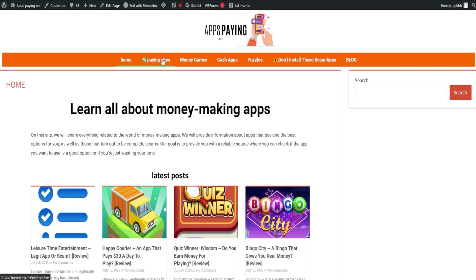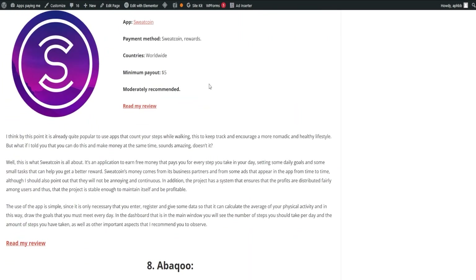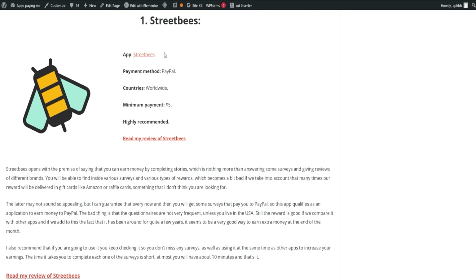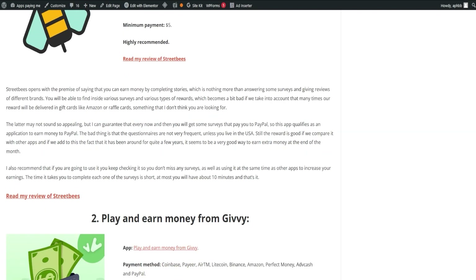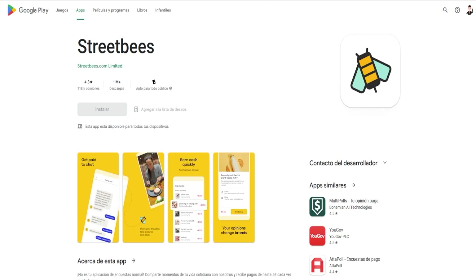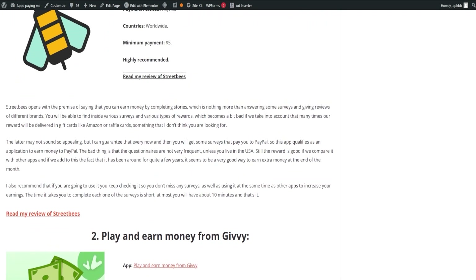Our first order of business is the list of paying apps. The list includes a wide range of apps you can choose from, offering a variety of options to everyone, and it's always current so you never miss out on any paying opportunities. Let's kick things off with Street Bees. This app lets you earn money by completing stories, which are essentially surveys and brand reviews. Despite many rewards being delivered as gift cards such as Amazon or raffle cards, every now and then you'll get surveys that pay directly to your PayPal, making it an appealing choice for extra income. The app has been around for a while, adding to its credibility, although the frequency of questionnaires may not be as high unless you're based in the U.S. Nonetheless, it's a solid contender for extra income. To maximize your earnings, check it regularly for new surveys and couple it with other apps.